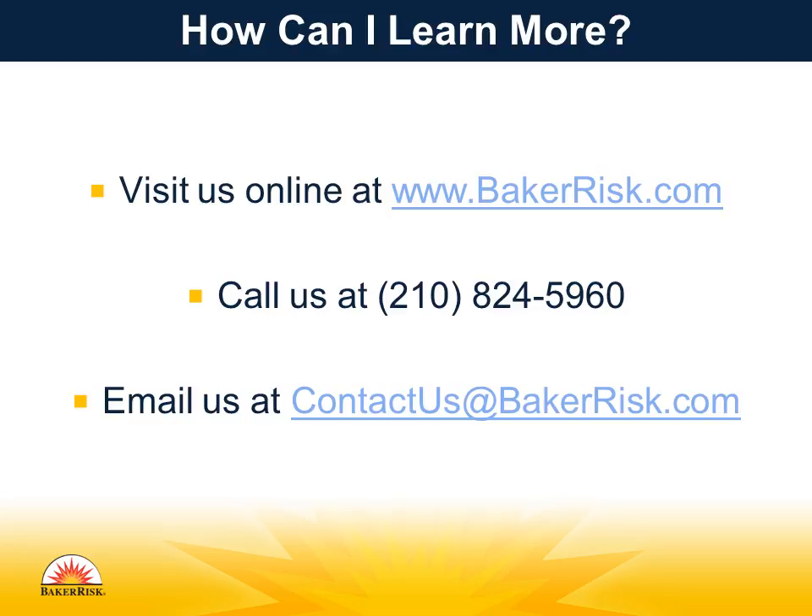Thank you for watching this Safety Moment. To find more Safety Moment videos, or learn about how Baker Risk can help you find solutions to manage your hazards and risks, visit us online at www.bakerrisk.com. Stay safe.